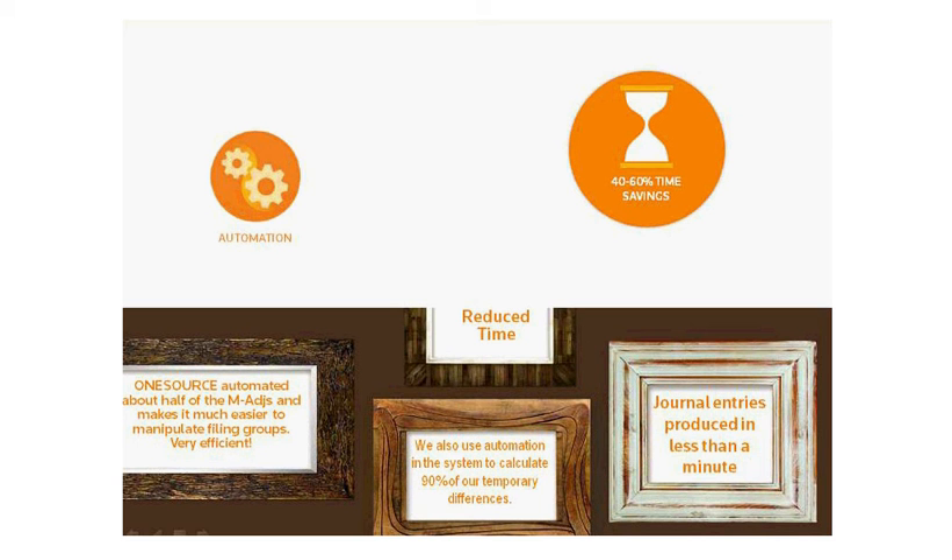Another area of automation where you can save significant time during the close process is journal entry automation. By automating this process, some of your peers were able to produce a journal entry directly out of OneSource in less than a minute. While these are just two examples of automation, your peers are finding that automation within OneSource is saving them significant time off of close and allowing them to focus on more value-added activity.